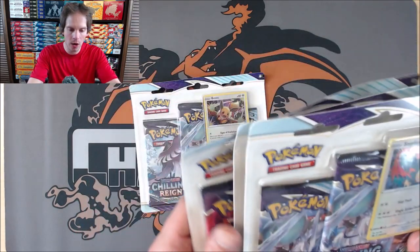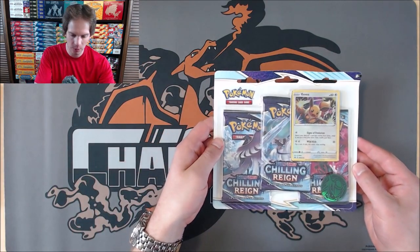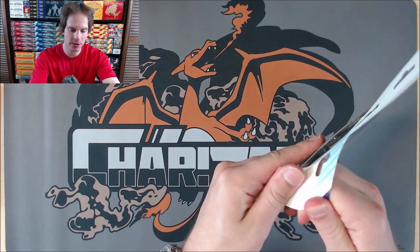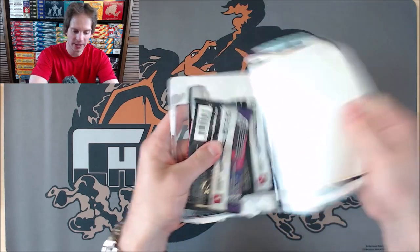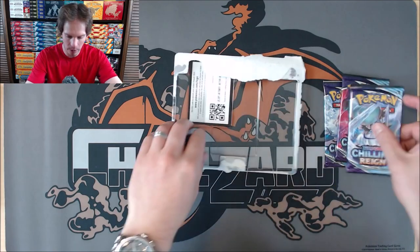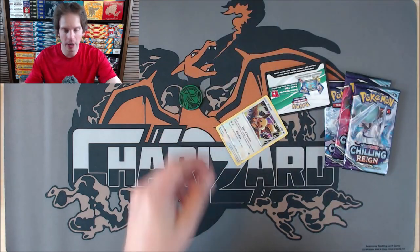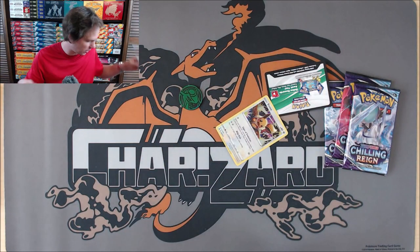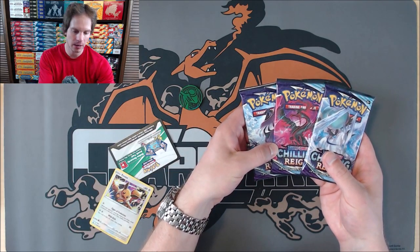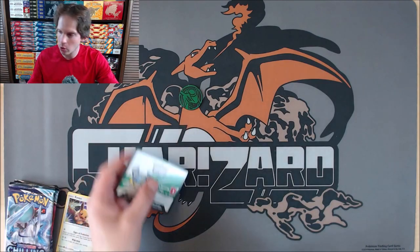There will be 12 total packs opened in this video. I did the same type of video for Battle Styles, and the three-pack blisters were just terrible pull-rate-wise. We'll see if the pull rates are any better in Chilling Reign. I've also opened a booster box and an Elite Trainer box, and I plan to do a live stream booster box break — $12 per spot via PayPal to ryanmajeskie@msn.com — a winner-takes-all style break.